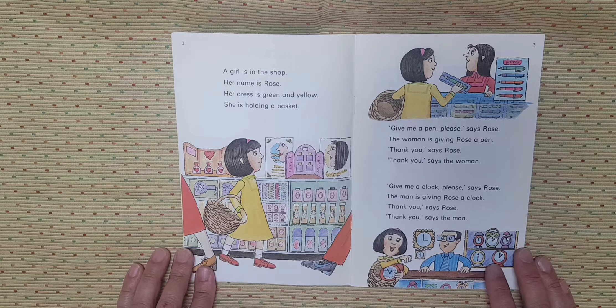A girl is in the shop. Her name is Rose. Her dress is green and yellow. She is holding a basket. Give me a pen, please,